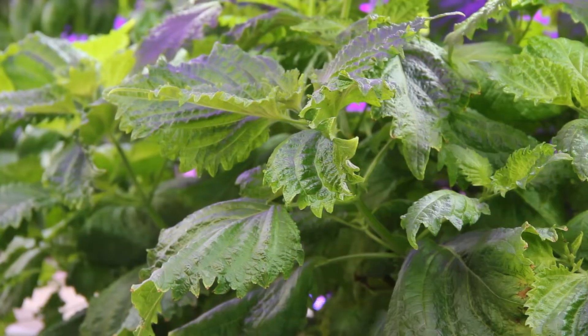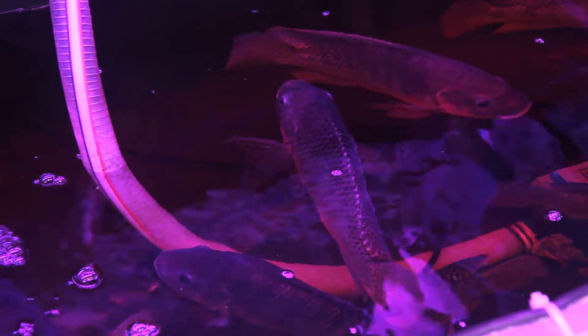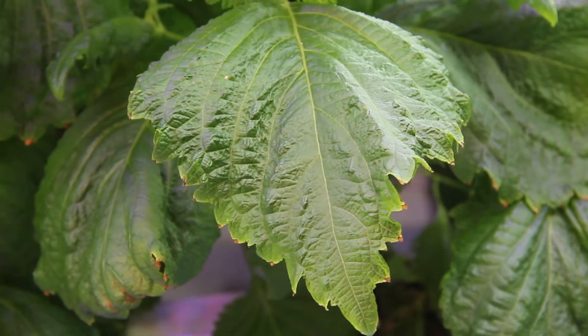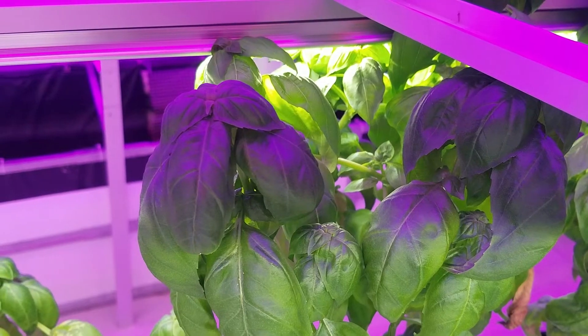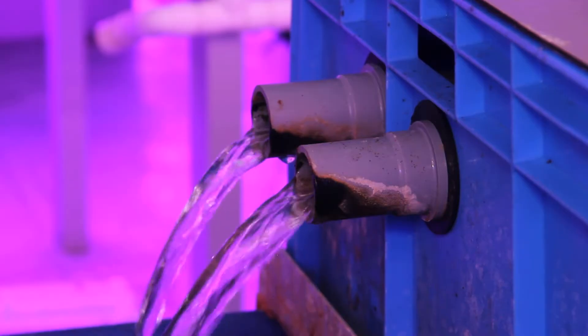Aquaculture plus hydroponics equals aquaponics. Basically, it's a combination of raising fish or crustaceans and growing plants alongside. A cycle is created where plants get nutrients from the fish's waste, and the fish in turn get clean water.